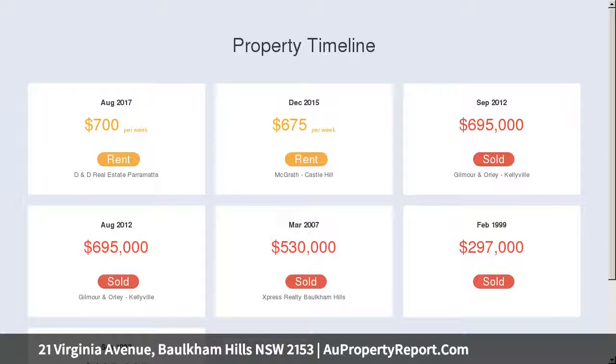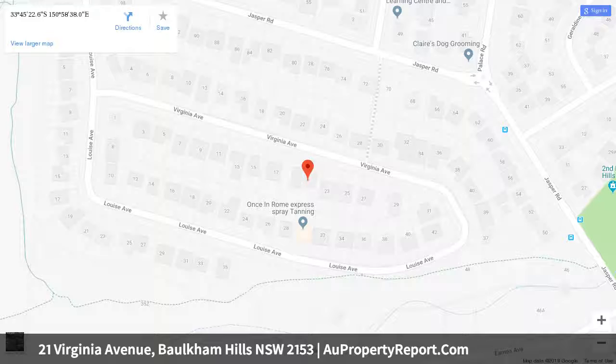Beautifully polished timber floorboards, modern downlights, reverse cycle air conditioner. Outdoor entertaining area, internal access to double garage plus workshop, established vegetable gardens, sprinkler system, satellite dish, saltwater swimming pool, and garden shed.